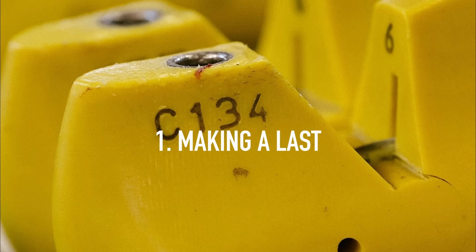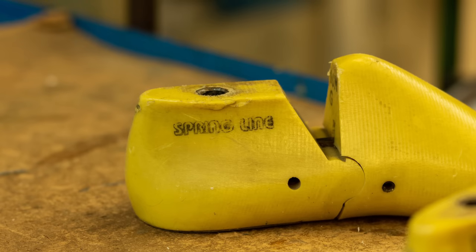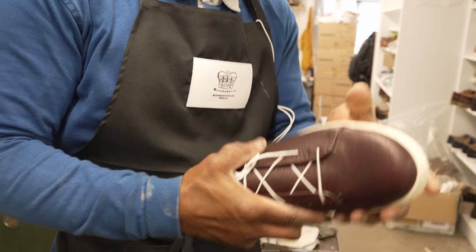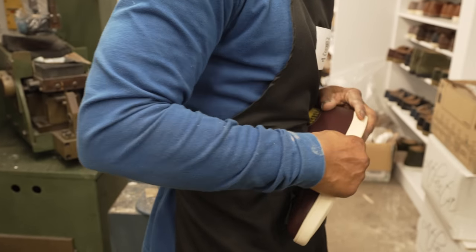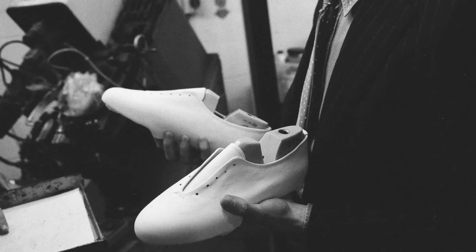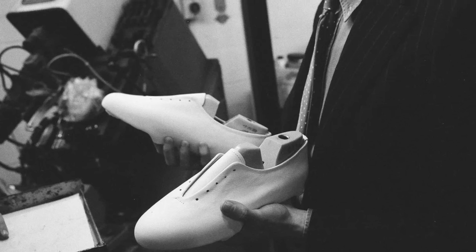First of all, we start with the last — that's the mould of someone's foot. We adapt it, and we probably had 11 different alterations of that one last to get a fit that we felt was suitable for the markets we want to sell in. It also needs to fit the sole unit, which we're buying as a natural gum. We also do lots of different size fittings — a standard fitting is standard, a G fitting is slightly wider, and we can adapt to suit. That's stage one.